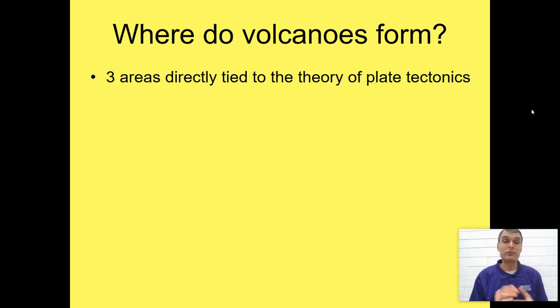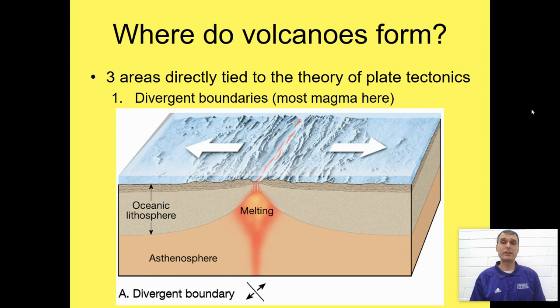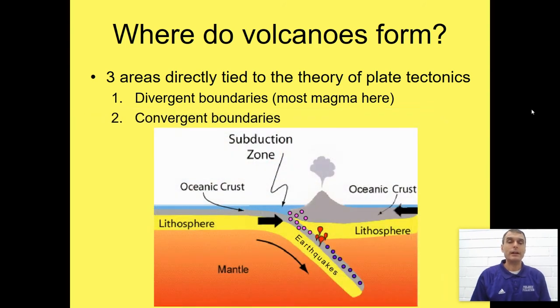So where do volcanoes form in general? There are three areas. It's directly tied to the theory of plate tectonics, which means volcanoes form because plates move. The first is at divergent boundaries, where plates are splitting apart — most of the magma on Earth reaches the surface at divergent boundaries, but we don't see it because it's underwater. At convergent boundaries, one plate is forced underneath another, melting and producing magma to feed volcanoes and chains of volcanic mountains or islands.